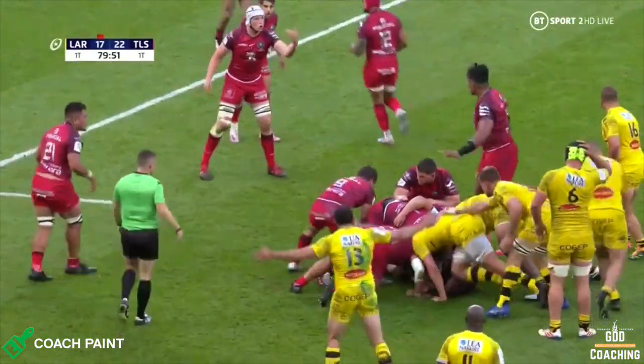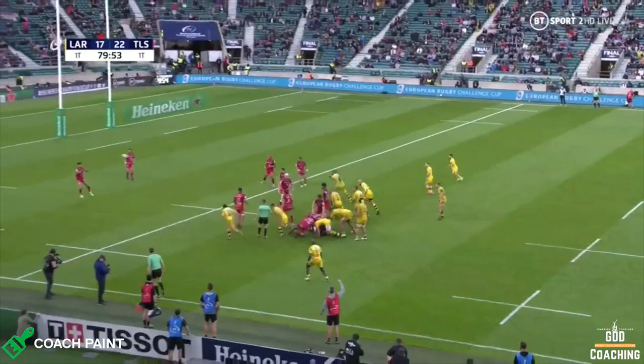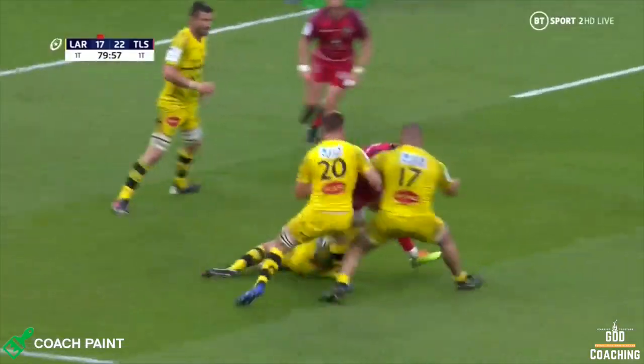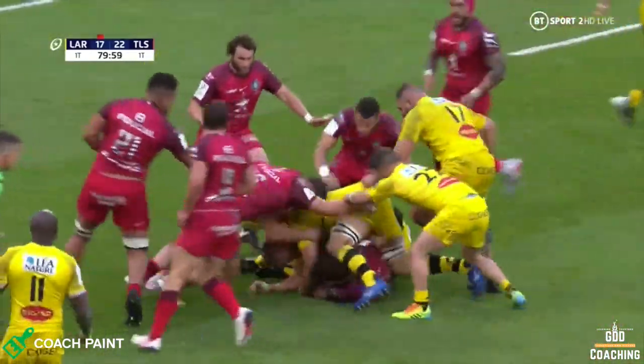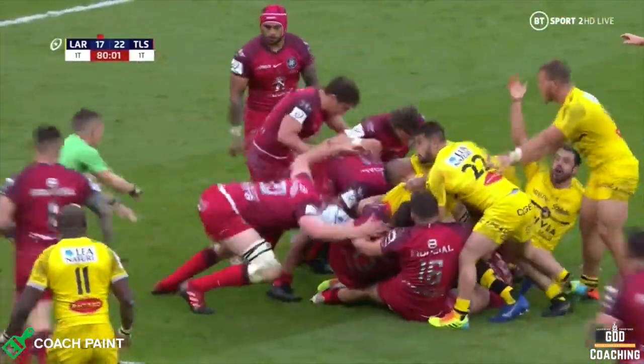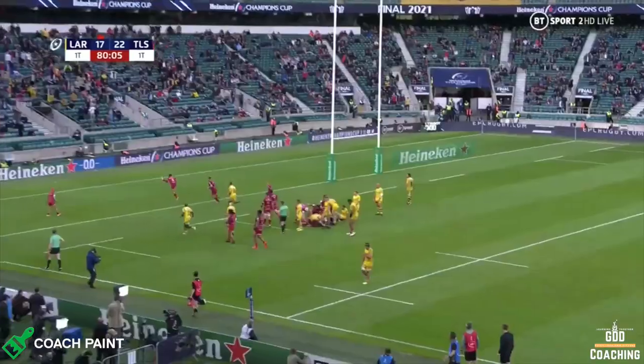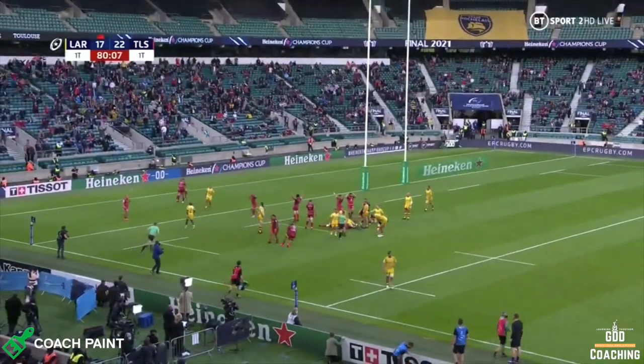I really hope you enjoyed this video — certainly more than Toulouse fans would have enjoyed this risky finish to the game. Please do comment down below and let me know what you think. Hit the like button and subscribe to the channel, as it really helps the video get seen by more people and helps the channel grow. Until next time, au revoir.